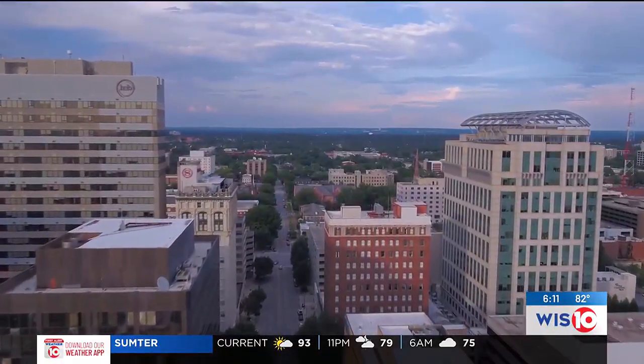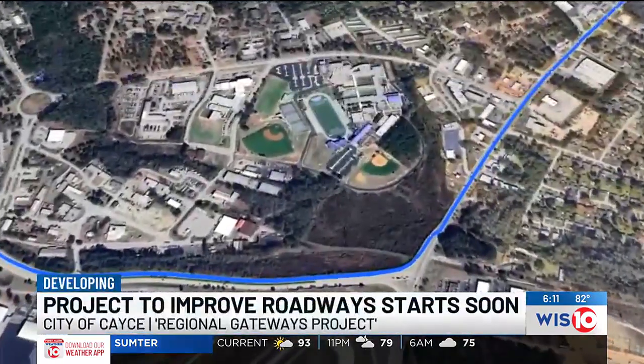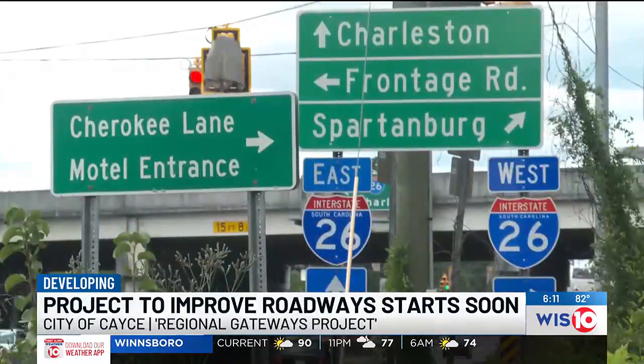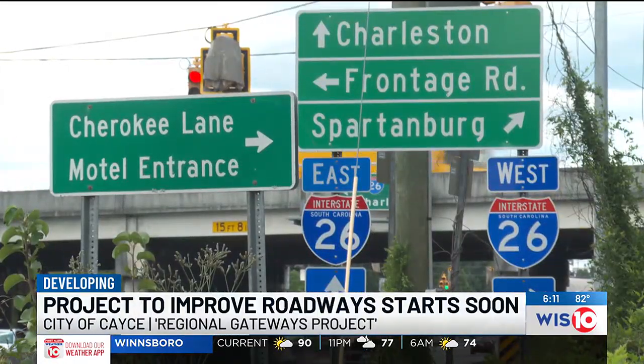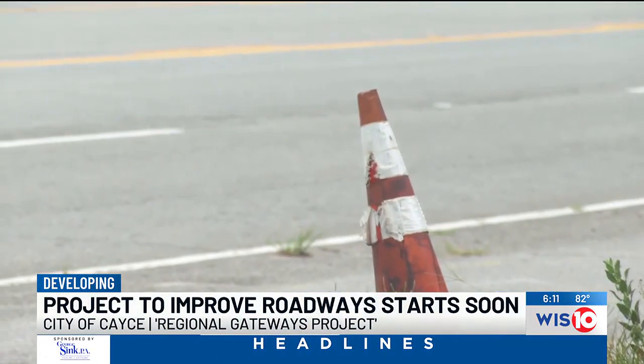If you fly in or out of the Columbia Metropolitan Airport, you'll most likely drive down Airport Boulevard, a roughly mile-long strip that Mayor Elise Parton tells me needs some work. She says the corridor sees lots of traffic every day, and beautification efforts would greatly impact its appearance and welcoming atmosphere.